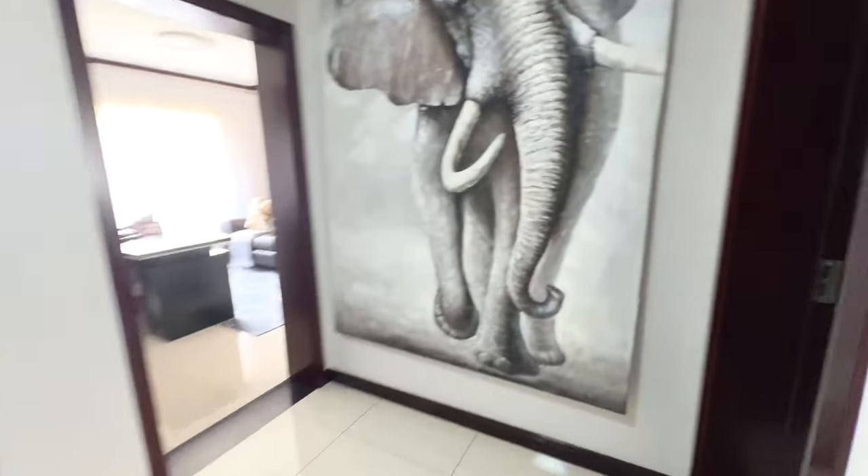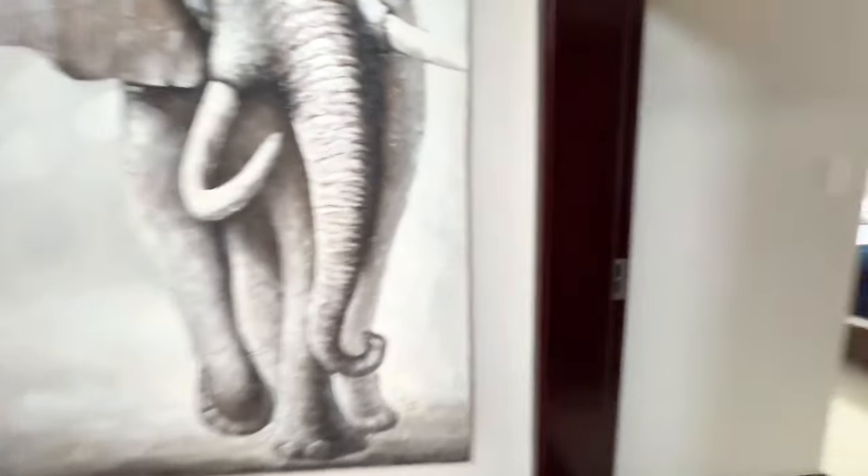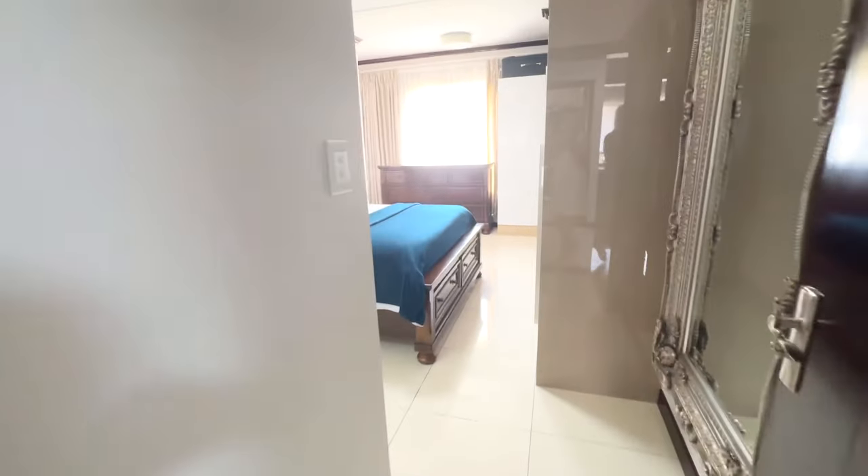And then obviously everyone's favorite part — look how beautiful that painting is. Let's go and have a look at the main bedroom.